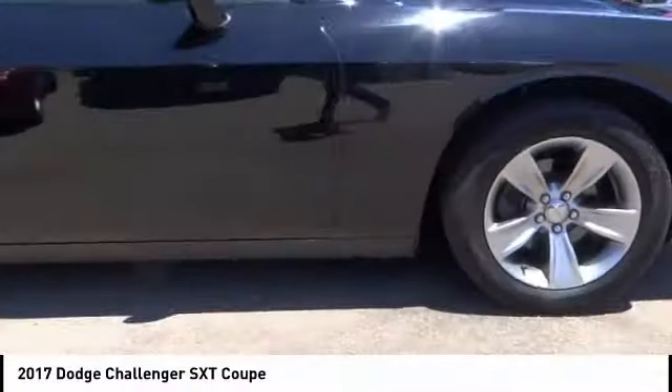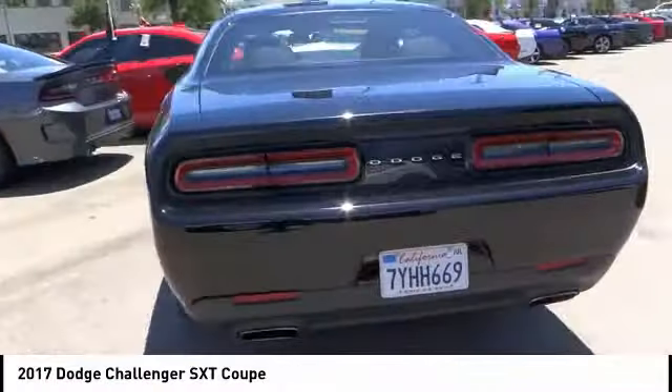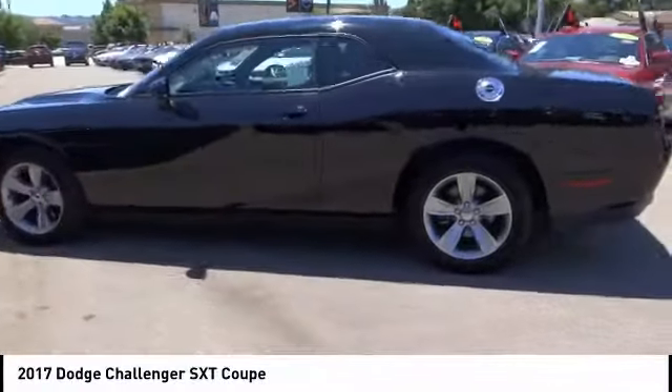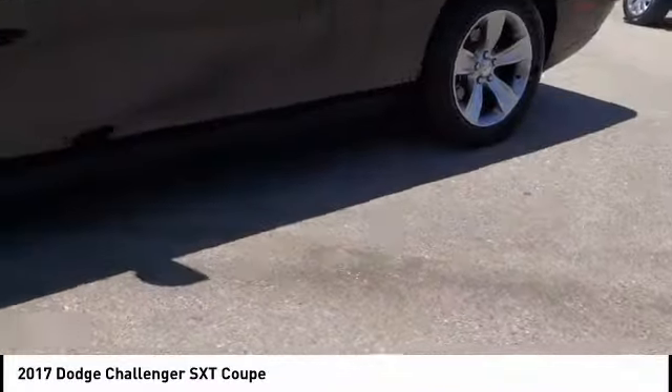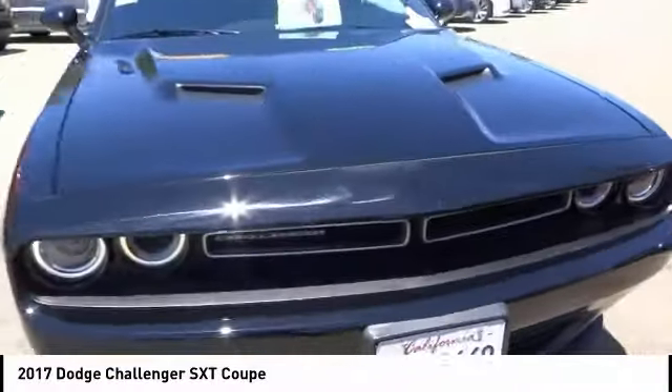Make a great choice today with the 2017 Challenger. Rated most appealing midsize sports car by JD Power and Associates, the Dodge Challenger delivers on style and performance. It's powerful, practical and efficient, and is priced below $25,000.